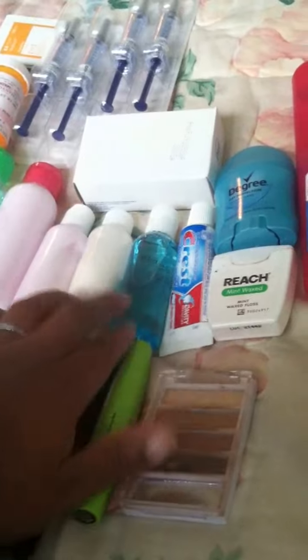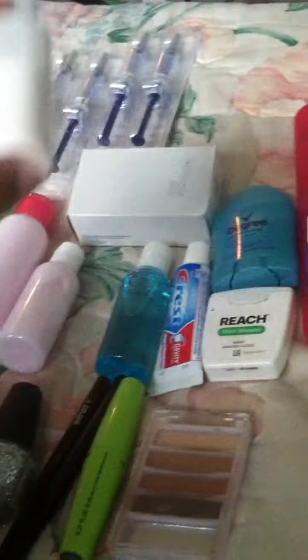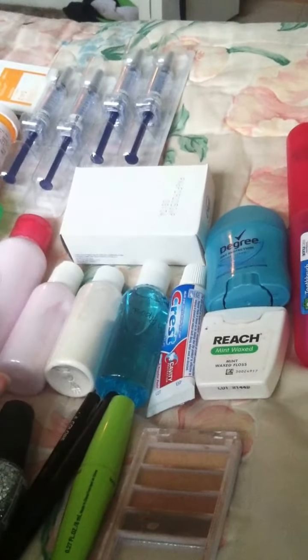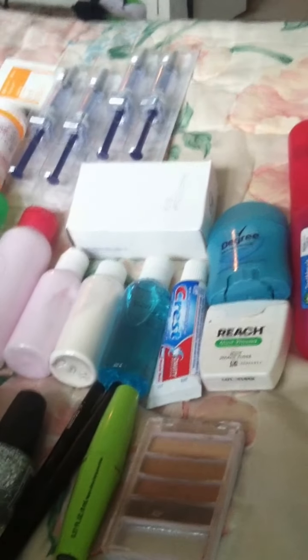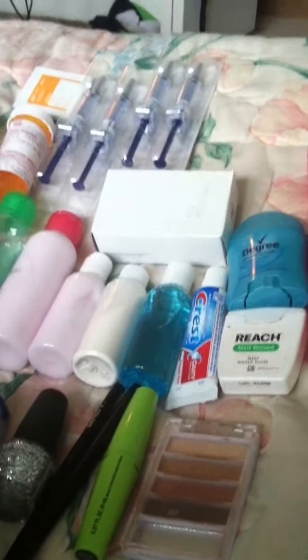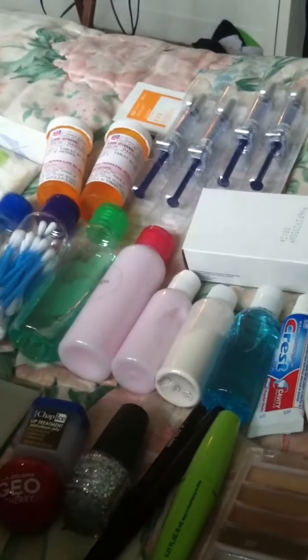Some floss, deodorant, toothbrush, of course, toothpaste, body wash. I managed to get powder in this little container, so baby powder. Two things of lotion — one for me, one for my mom that's coming with me. Yay, exciting. And then mouthwash, Q-tips, and in here is a fingernail file for me, tweezers, and a little thing of roll-on perfume that I like.